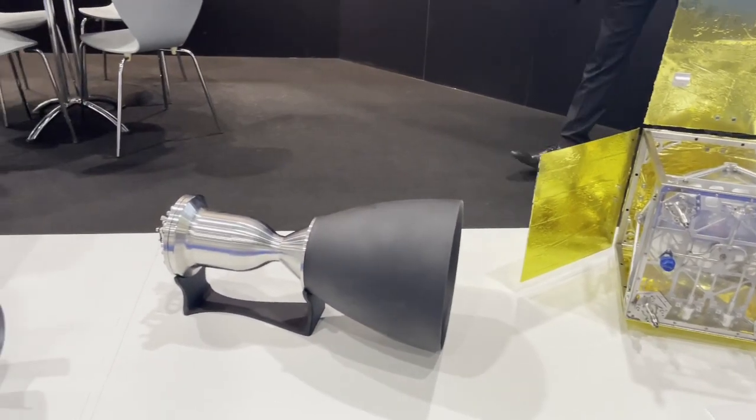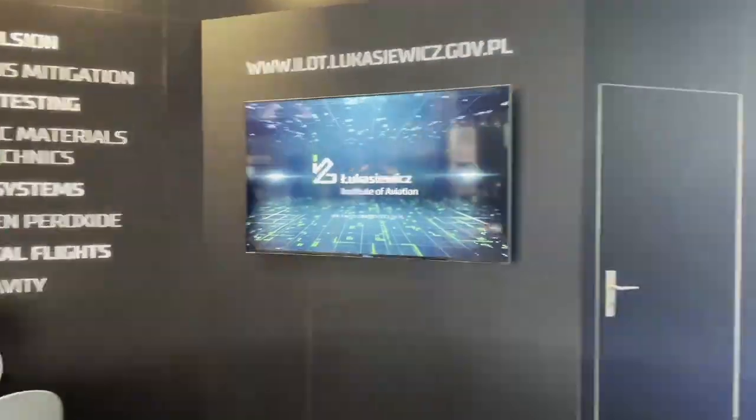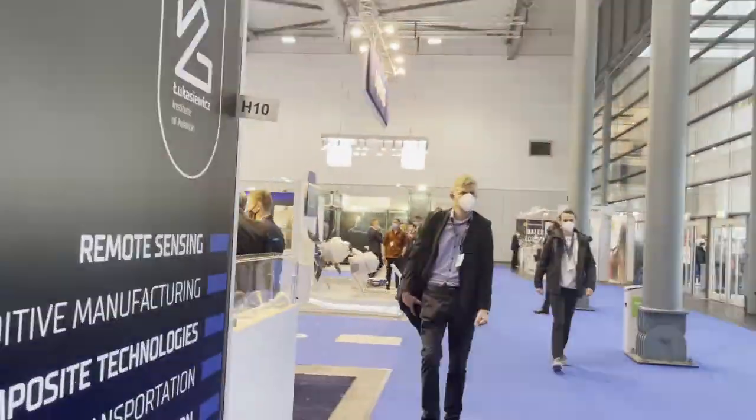It has only completed a few demo flights over the past four years to a maximum altitude of 23 km, but is hoping for a full-scale launch within the next two years.